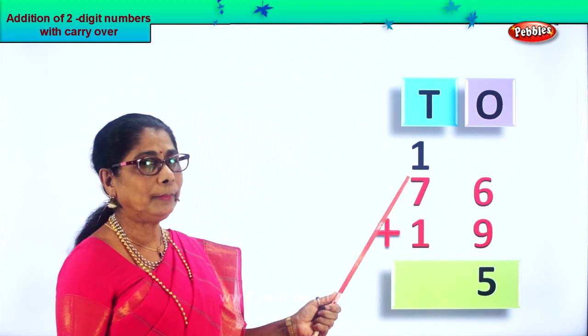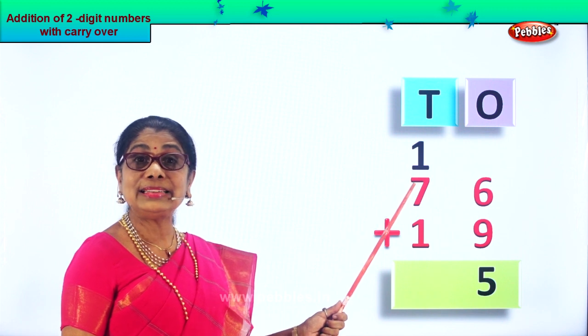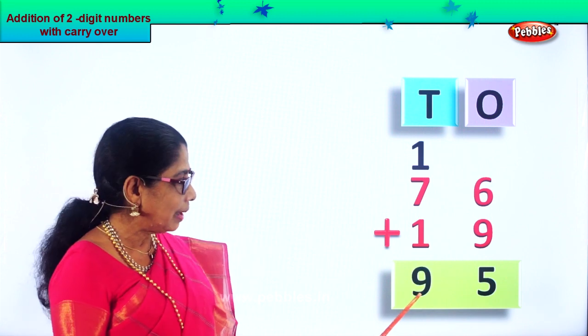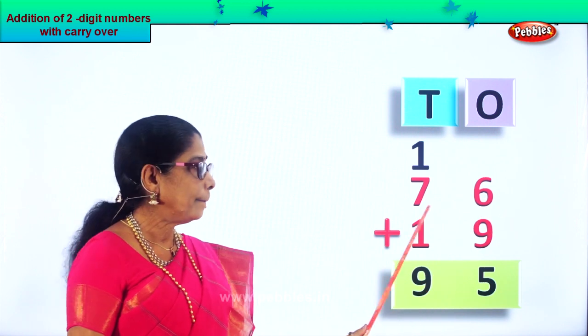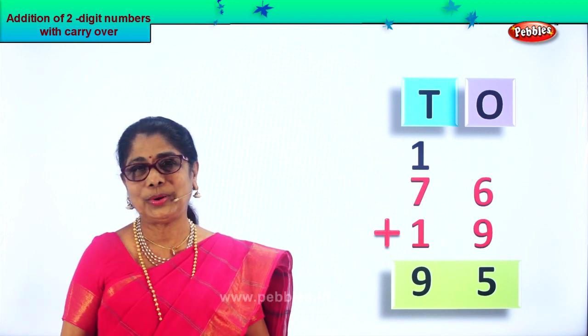Now let's add one ten plus seven tens plus one ten. One ten plus seven tens — eight tens. Eight tens plus one ten — nine tens. So we write the nine down here. Seventy-six plus nineteen is equal to ninety-five. That is nine tens, five ones.